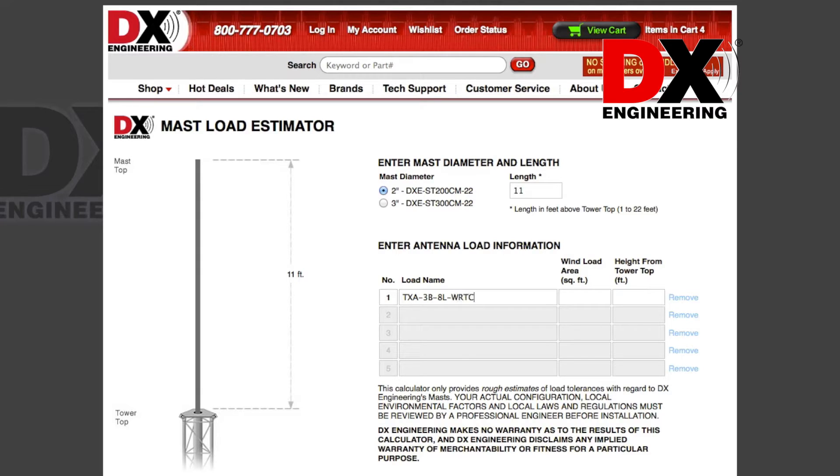The elements in our tower design are a Tx38 Yagi with a wind load area of 5.3 square feet, and a 6M3 6-meter Yagi with a wind load area of 1.2 square feet. The wind surface area is easily found in the detailed specifications for all of the tower antennas on DxEngineering.com.